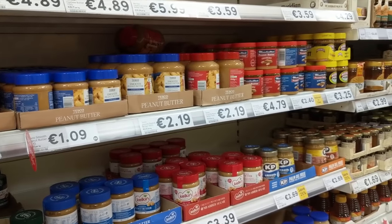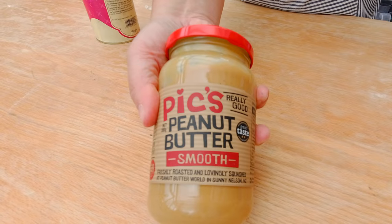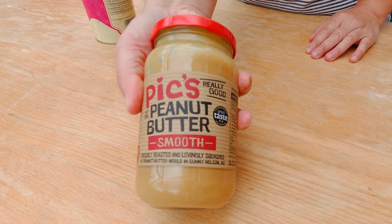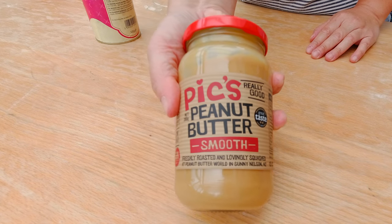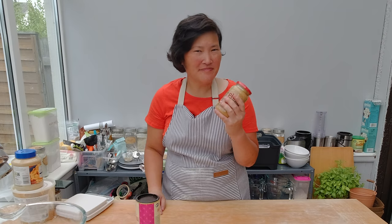Which peanut butter is really tasty? My Canadian friends recommended this peanut butter as the tastiest of all the ones they have tried. The taste test — it's not quite right on, but it's definitely better than some of the other peanut butters I have tasted in Ireland.